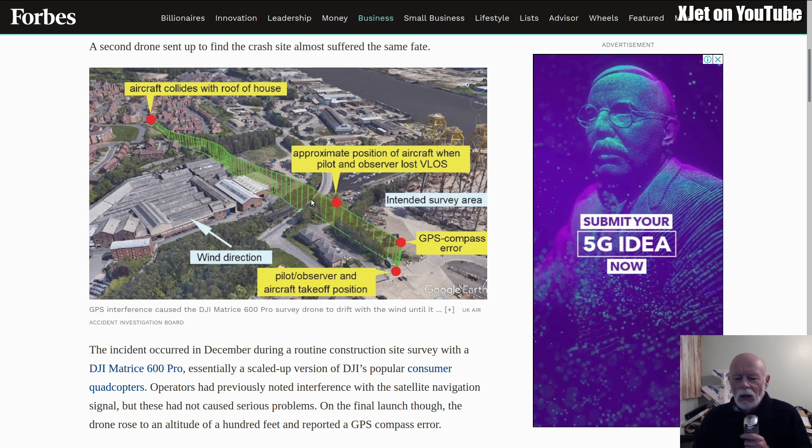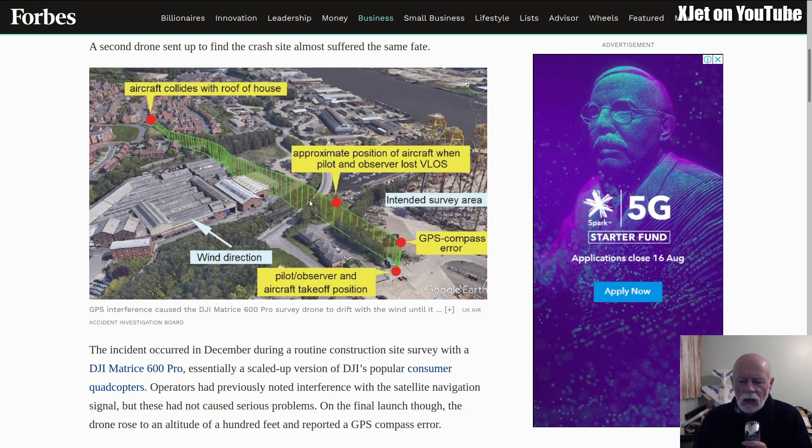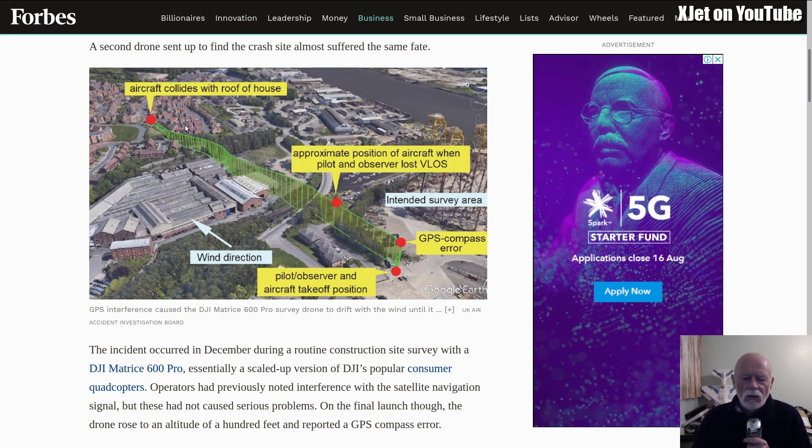I would have landed it — I would have just cut the throttle, even if it crashed out of the sky. There's nothing down in that area that would be endangered, whereas over here we've got houses. Why did the pilot not just cut the throttle and crash it? It's an expensive drone and they were probably hoping it would regain a GPS lock and return to home. Not a good thing. I always say that you sacrifice the craft before you endanger people, if that's an option. I would have sacrificed the craft, but hey-ho, it wasn't mine.